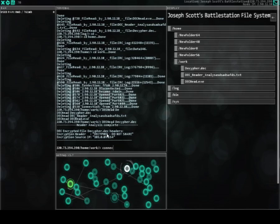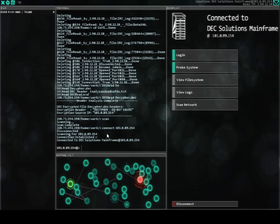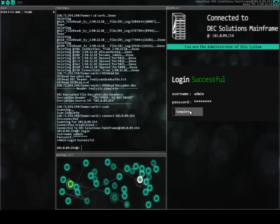Actually, first let's scan this PC. Alright, now connect to 101.0.89.154. Oh, I'm already in. Wow.